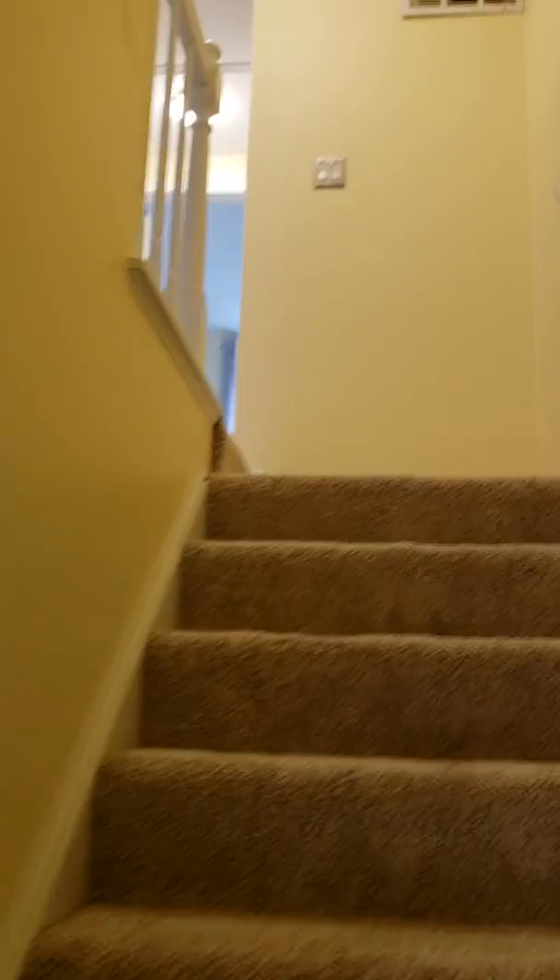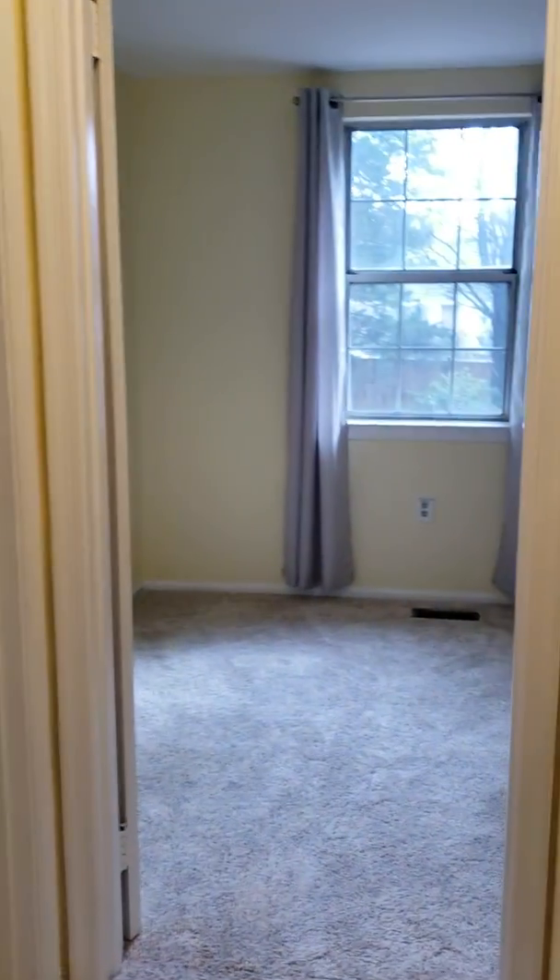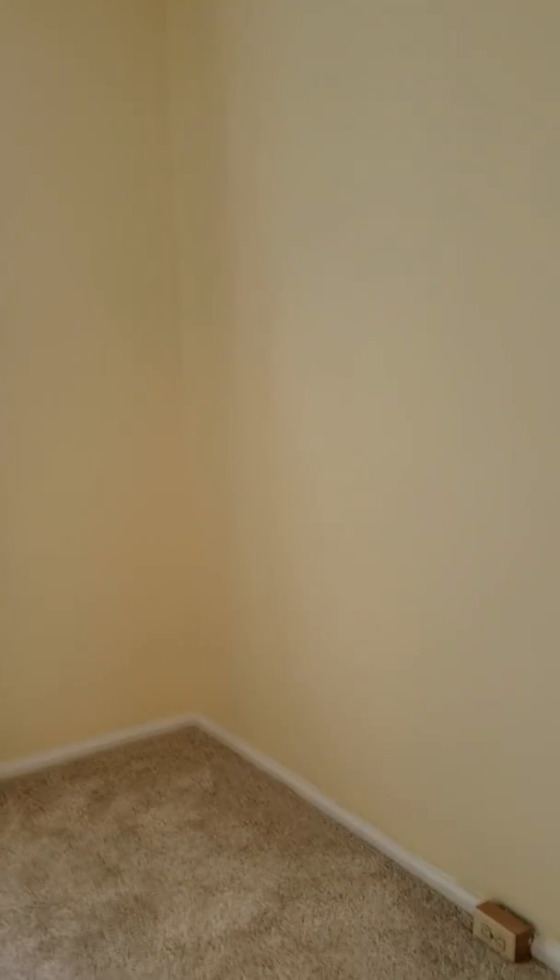Let's go upstairs — we've got three bedrooms up here and two full baths, so no half bath. Old window. This is one of those small rooms and it smells like a dog. It's nine by nine.